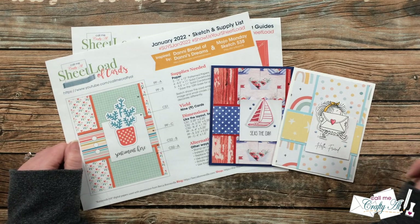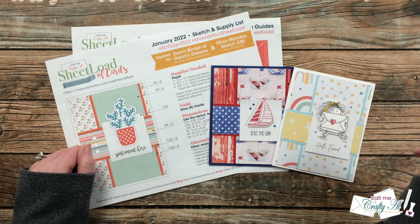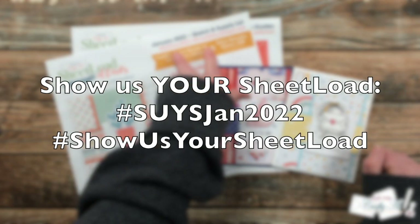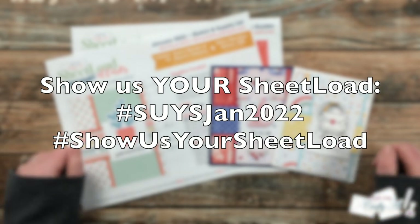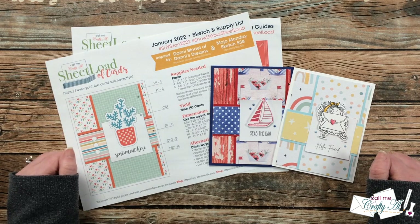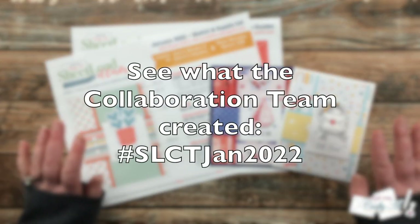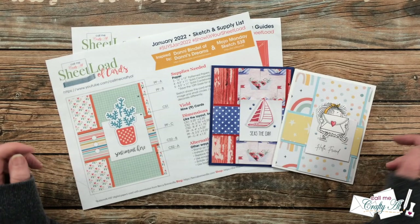Before we get to the collaborator cards, I just wanted to remind you that if you're going to show us your sheet load either here on YouTube or over on Instagram, we would love for you to use the two hashtags at the top of the printable. I do search for those from time to time so I can come and see what you're creating. If you want to see what the collaboration team has created, that hashtag is going to be in the title of this video — it's a one-stop shop for all of our videos.